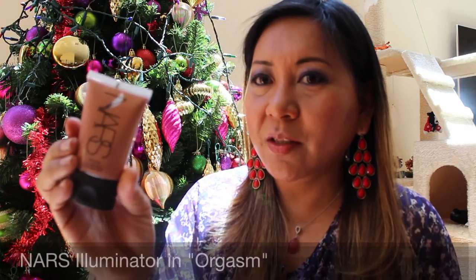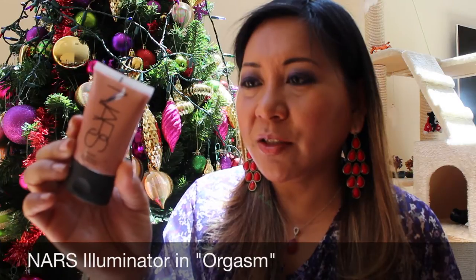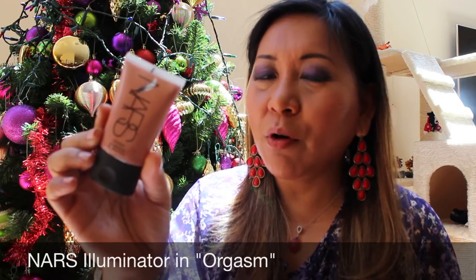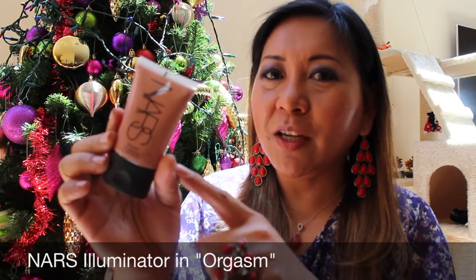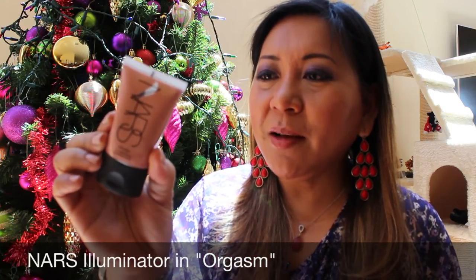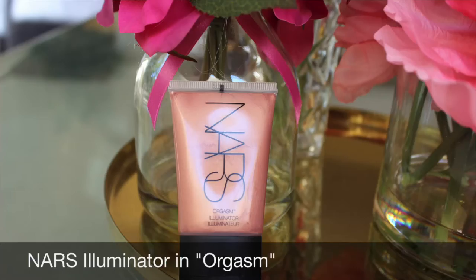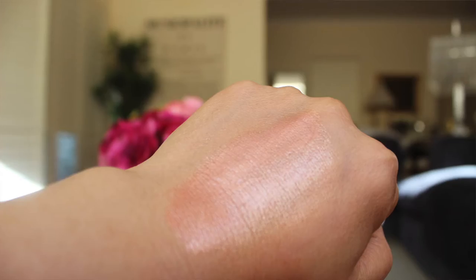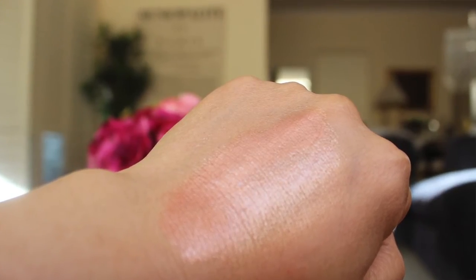Another purchase is the NARS Orgasm Illuminator — this is what it looks like. I actually used it today and I've been using it almost daily. What I normally do is apply primer first, then put this on, and then put on the foundation. It just gives a luminous glow but it's not shiny — it just gives a bit more depth and color to my face. I have a few illuminators but I don't have one from NARS, hence I decided to get this one.